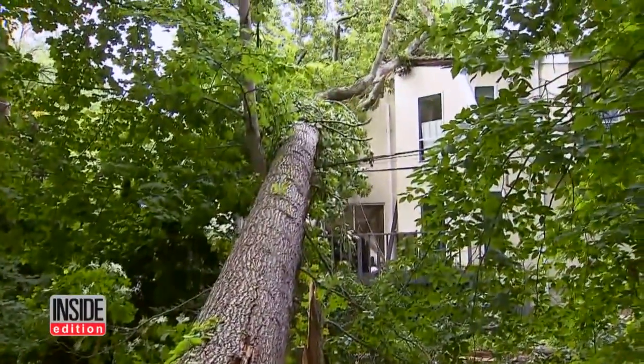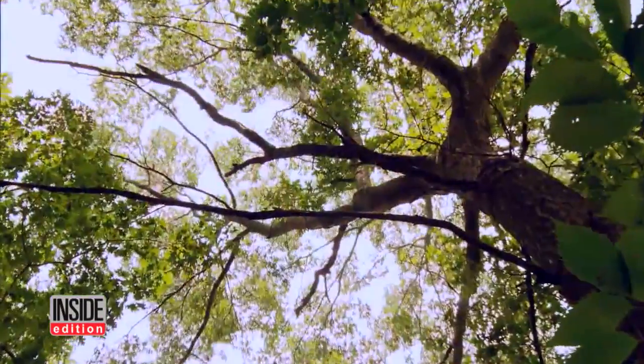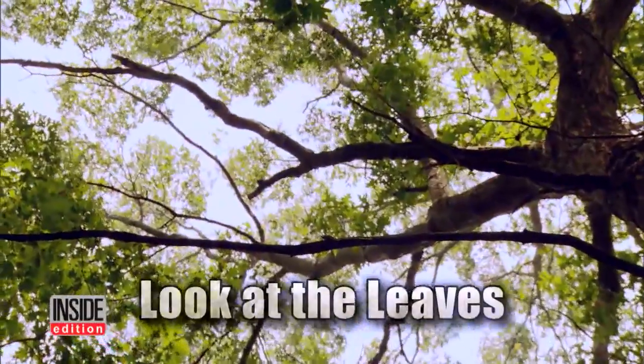So how can you tell if a tree is in danger of falling? Tree expert Ken Misbrenner says first look at the leaves — they could be browning, dying back, or absent altogether, and that's your first indication that there's a health issue with the tree.